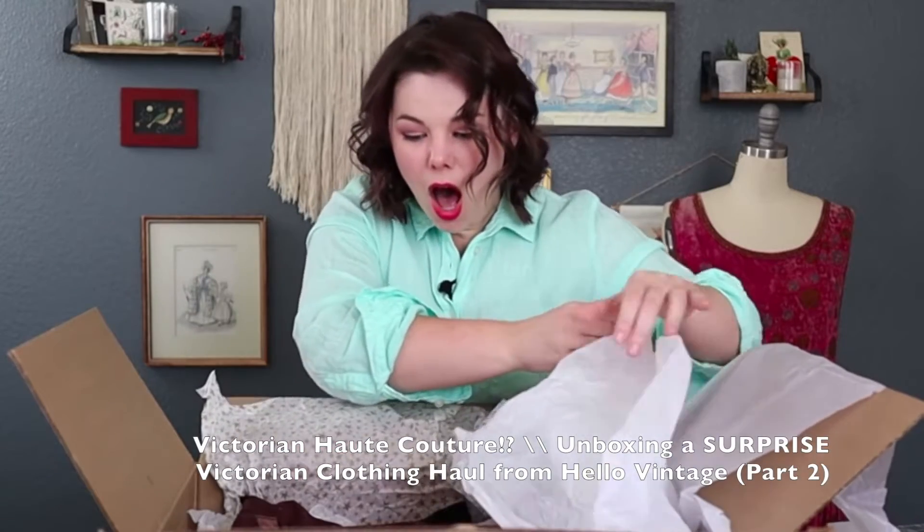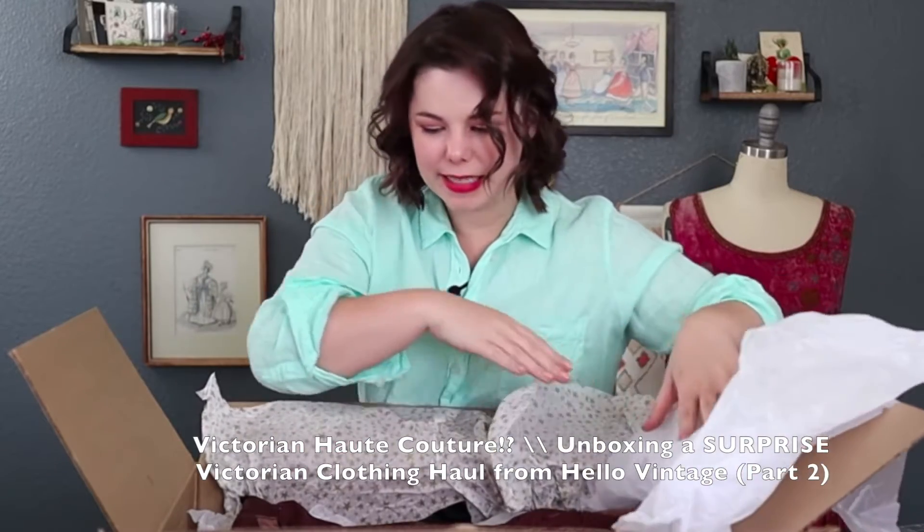I got this video idea from Abby Cox. We actually did a collaboration where I sent her some things to unbox, and it was so cool seeing her reaction. She does historical costuming and it was really cool to see her perspective — getting feedback from someone who knows the ins and outs of everything and who really appreciates them was really special.